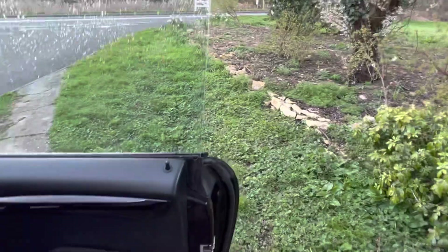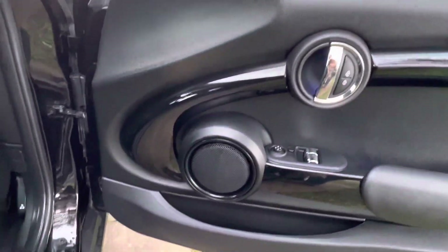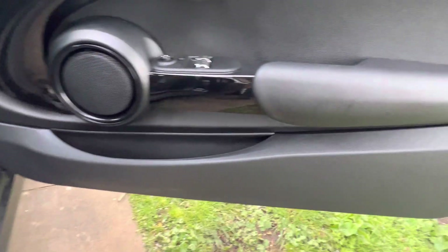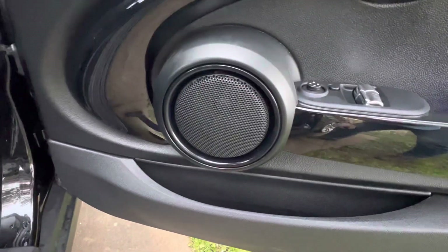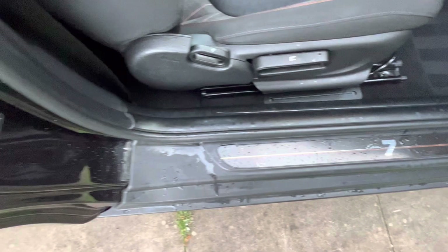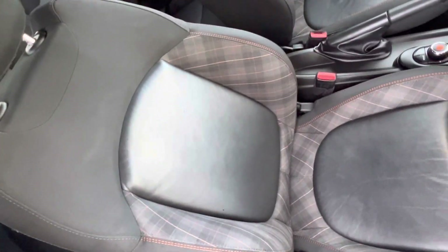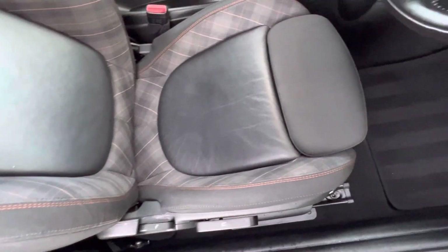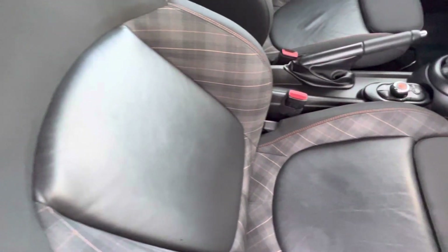Opening up the interior, it's got the really nice piano black finish — all the door panels are in really lovely condition. There's the Mini 7 badging visible as well. It comes with the chili pack, so that's half leather trim, and the seats haven't stretched — the leather is still really really lovely.